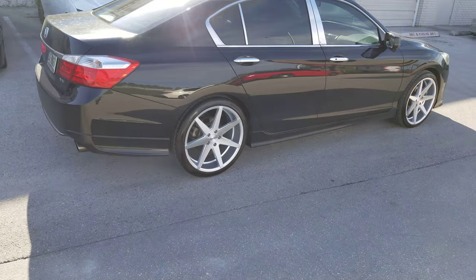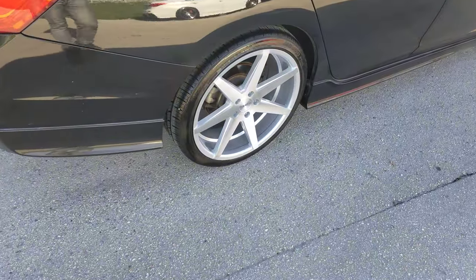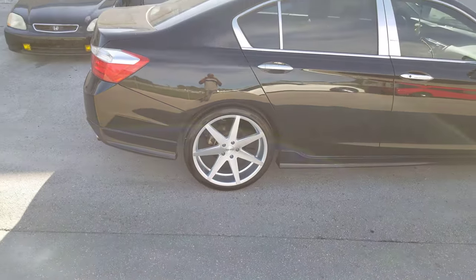Awesome wheel, great price point. You can find these online at DovesandTires.com or call us at 877-544-8473. This is your boy KB from Doves and Tires TV signing off.